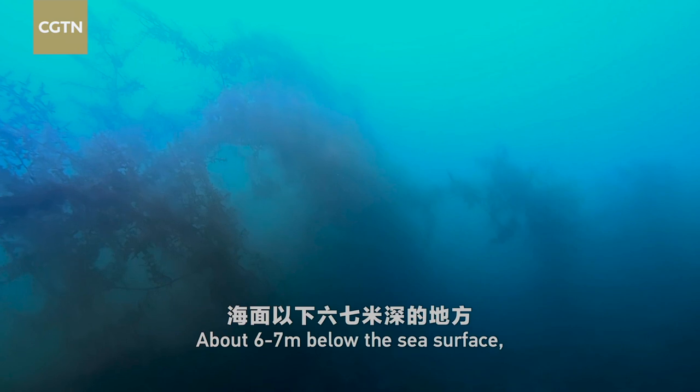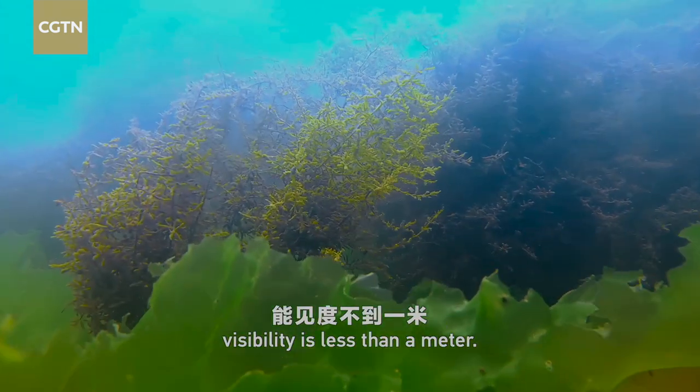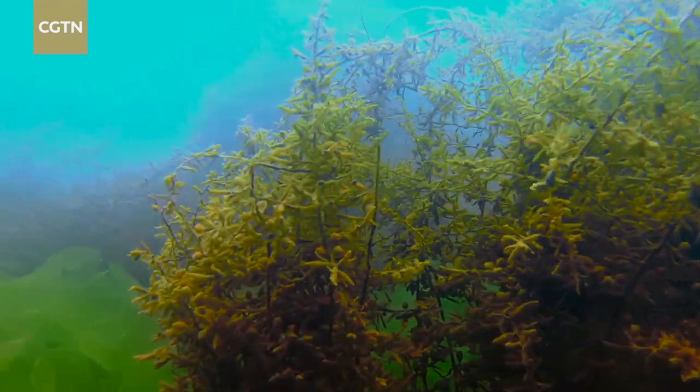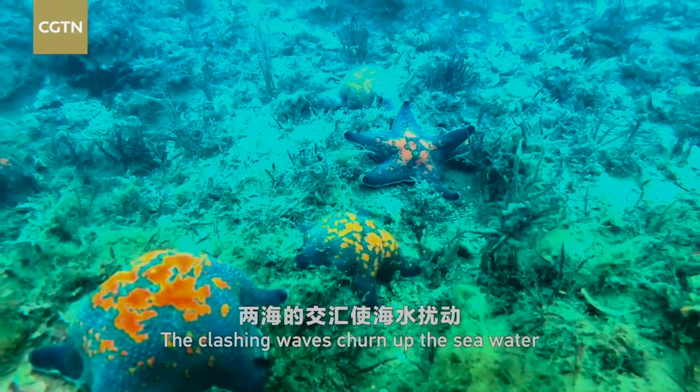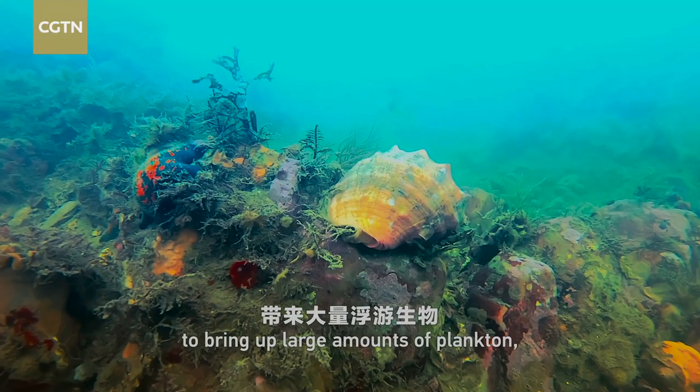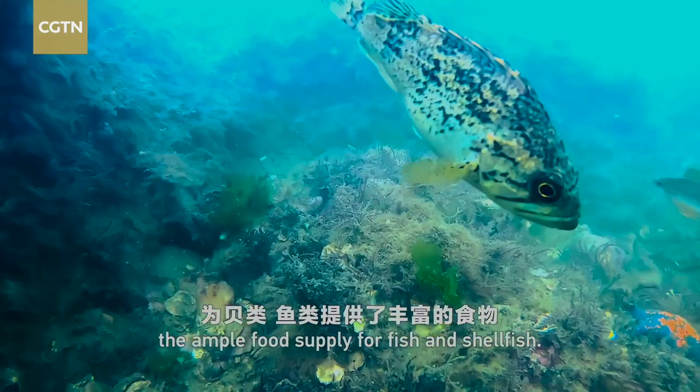About 6 to 7 meters below the sea surface, visibility is less than a meter. The clashing waves churn up the seawater to bring up large amounts of plankton, the ample food supply for fish and shellfish.